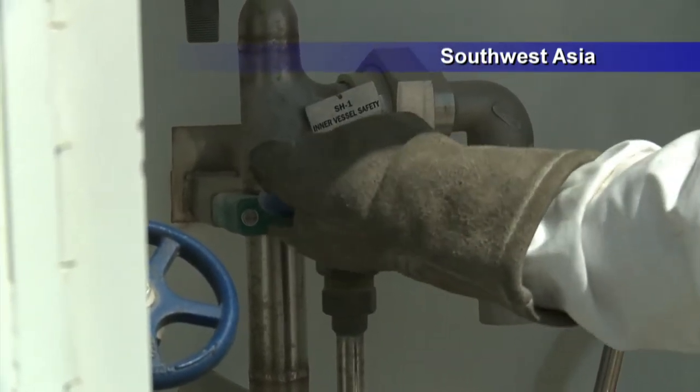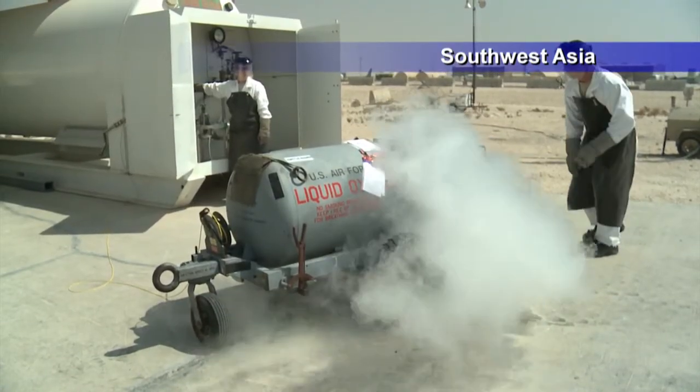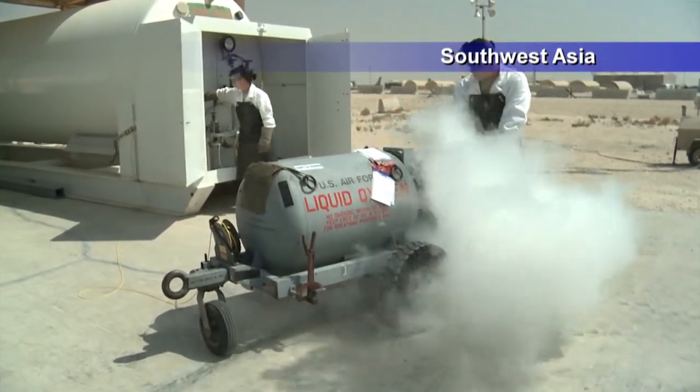On average, the section supplies 150 gallons of liquid oxygen a day to the 379th AEW. Air Force Staff Sergeant Michael Weix, Southwest Asia.